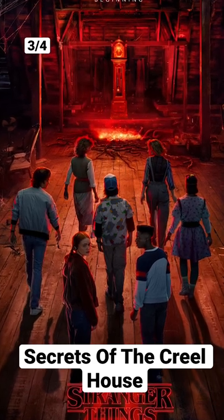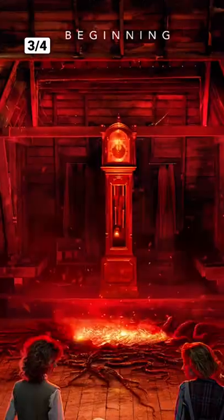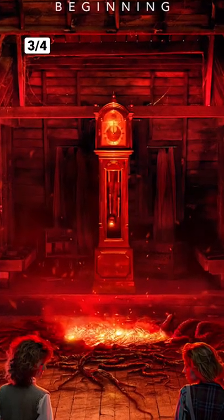I absolutely love this poster. As you can see, the gang is heading towards the grandfather clock, which is going to play a huge role in the story this season.